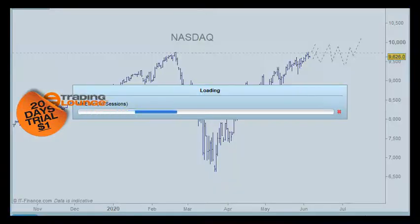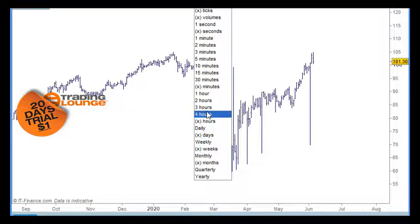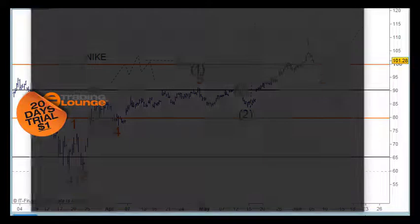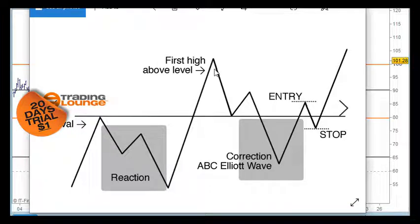Let's start with Nike. Going to the four-hour chart - I was counting this as one, two, three, four, five up for wave five, and ABC for wave two. There are other ways that could be counted but that will suffice. When we spoke last time we were probably entering pretty close to the $100 mark, which is a major trading level - trading level one. We're expecting the classic trading levels pattern: the arrival, the reaction, the first high above the level, and then a corrective move.